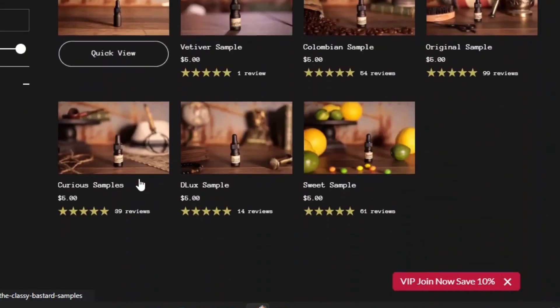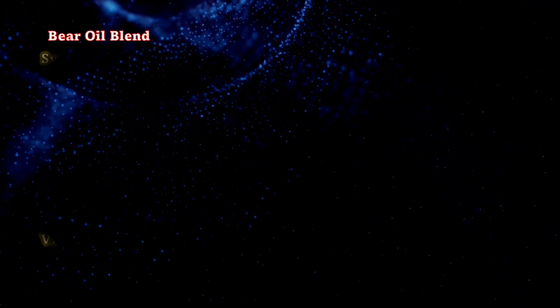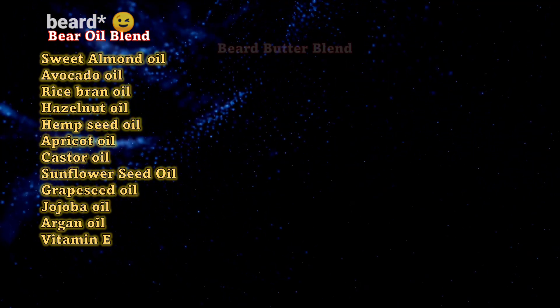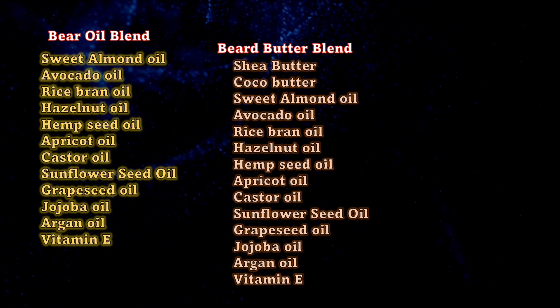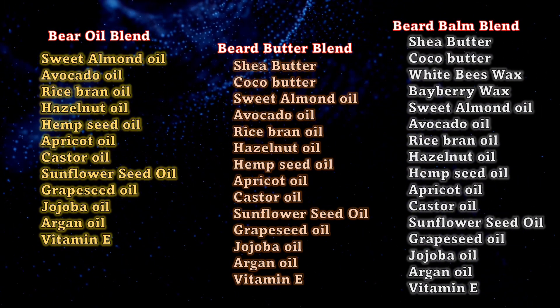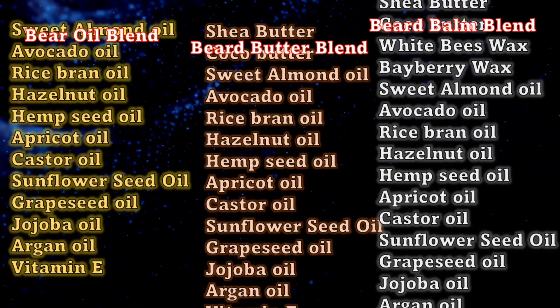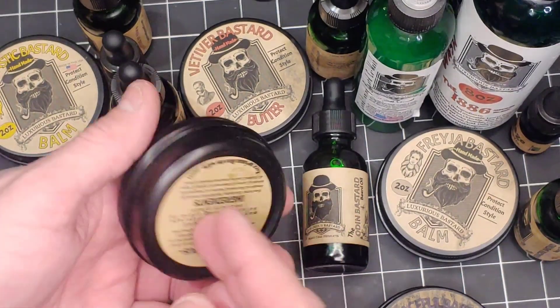He's got all of his mainline scents for just five dollars a sample - that's actually a pretty good deal. Next up, we're going to be moving on to the ingredients. For the beard oil we have 11 different oils including hemp, avocado, and hazelnut. The beard butter includes cocoa and shea butter plus those 11 oils, and the beard balm has all of that plus two different waxes. Now it's time to take a look at the products and the containers.